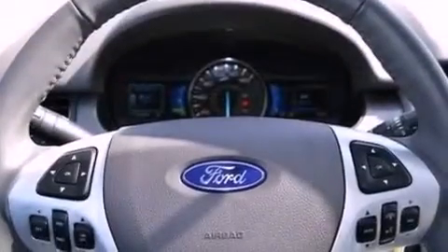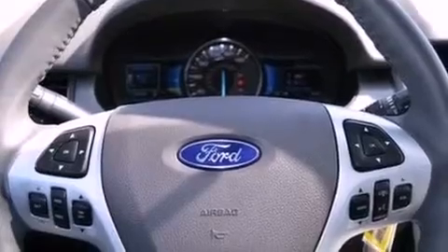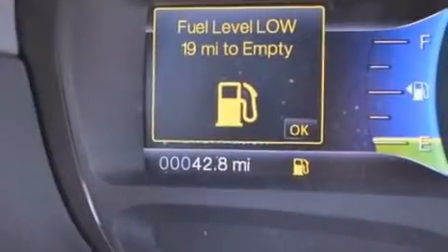Also included are a passenger-side vanity mirror, dusk-sensing headlights, a split-folding rear seat, and a rear spoiler.